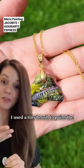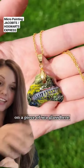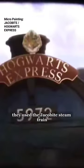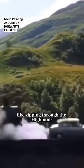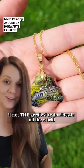They used a tiny brush to paint the Hogwarts Express — or the Jacobite steam train — on a piece of sea glass. They used the Jacobite steam train in the Harry Potter movies. You might remember it zipping through the Highlands, and this route is described as one of the greatest, if not the greatest, train rides in all the world.